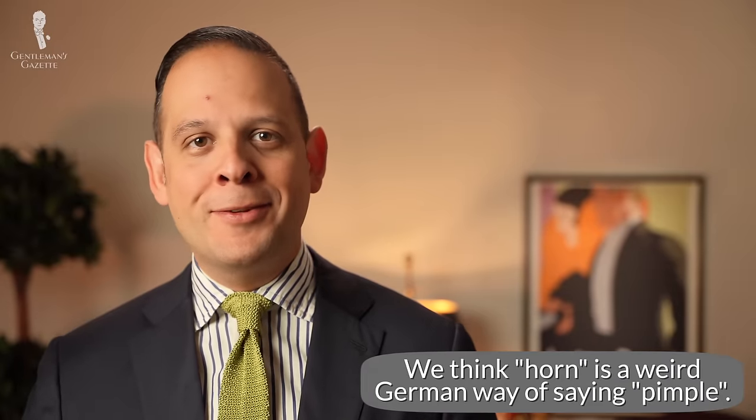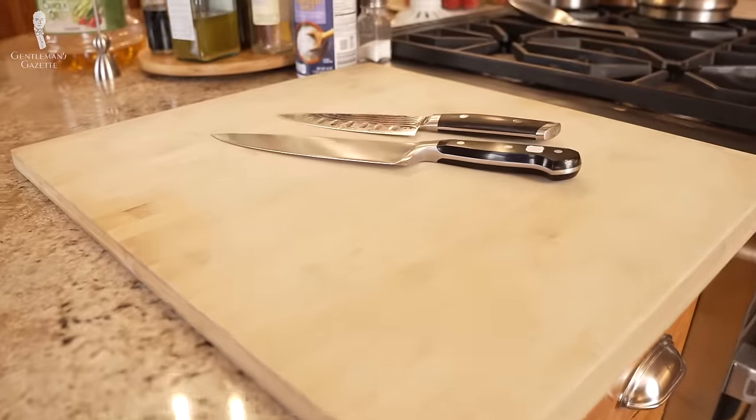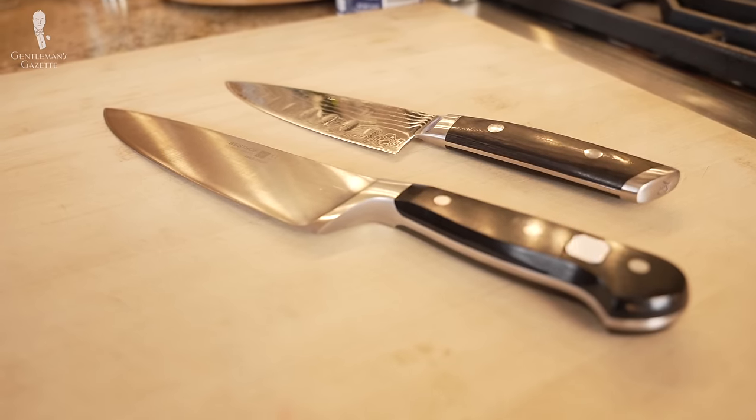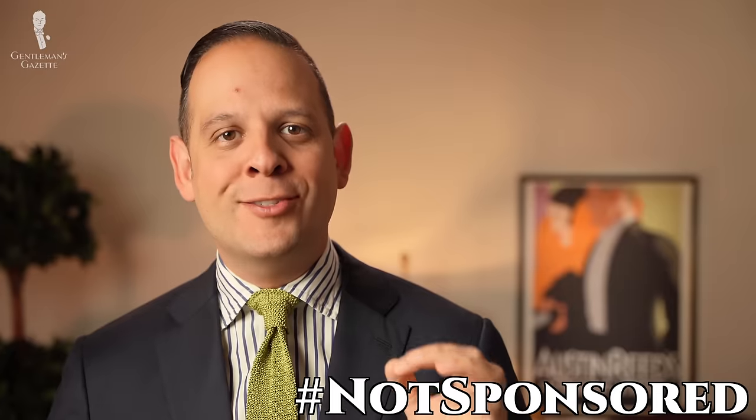Welcome back to the Gentleman's Gazette. Today's video is all about expensive items that are worth their money, because if you're a big spender, you'll make sure you do so wisely. By the way, this video is 100% not sponsored, so we haven't received any money or products. This is all based on experiences of things that we bought with our own money.